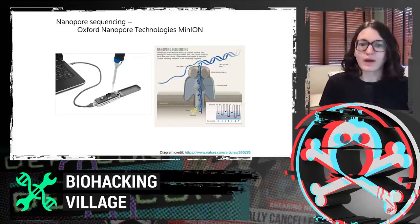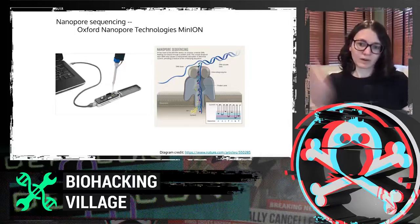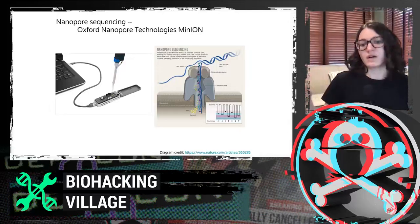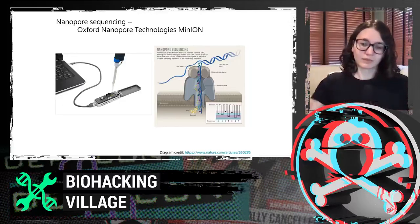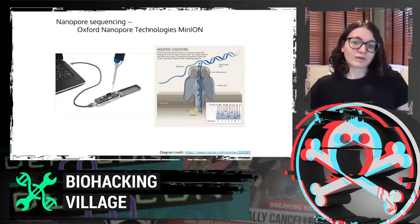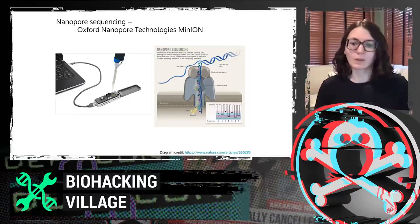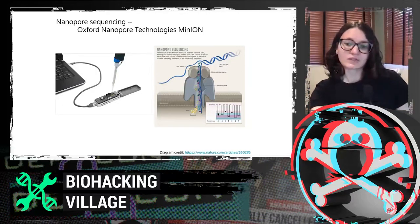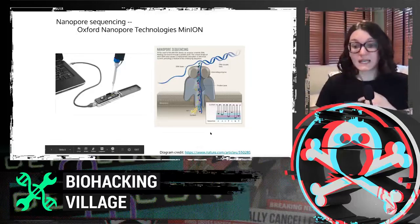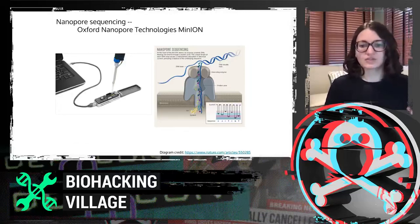To briefly explain how this works — I took this diagram from a Nature article — basically there is a thin membrane with little nanoscale pores, and there's an ionic current being run across it that is measured over time. The DNA is prepared with an enzyme that unwinds it as it flows through the pore. As the DNA gets unwound and flies through, the current changes a little bit, and you can tell what DNA was in the pore based on what the current looks like. It's really just a time series of ionic current measurements rather than directly reading the bases.